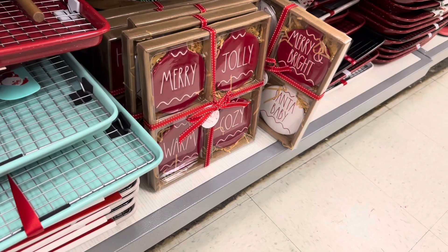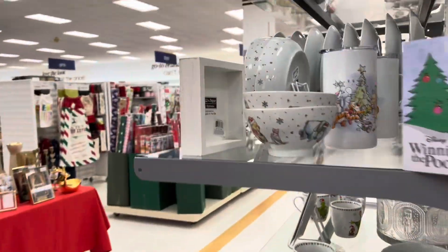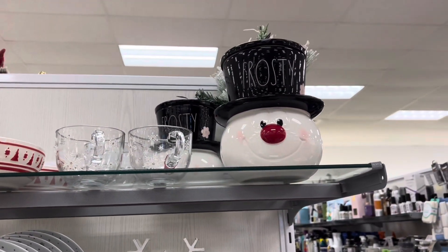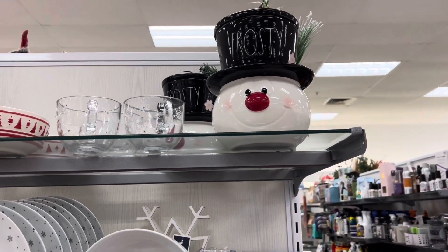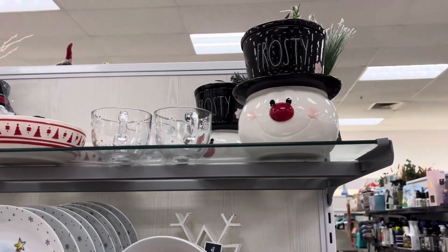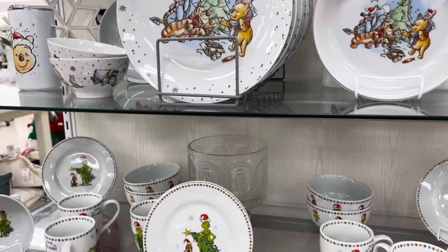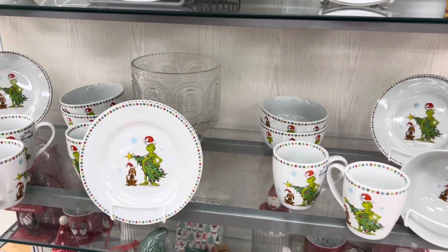I think those are ornaments. Oh my gosh look, you guys — look! Oh look, it's Frosty! You know, I'm gonna grab him. Oh my gosh, Frosty's up there! All right, and then down here we have like more grunge down here.